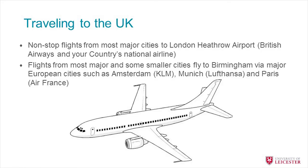Getting to the university: if you're travelling from overseas you'll need to fly. There are many non-stop flights into Heathrow Airport in London, and most major airlines fly there. Alternatively, if you're coming from a smaller city, you might fly via Europe into smaller UK airports like East Midlands or Birmingham. Airlines such as KLM via Amsterdam, Lufthansa via Munich, or Air France via Paris are all reputable options and can get you into Birmingham International, which is very close to Leicester.